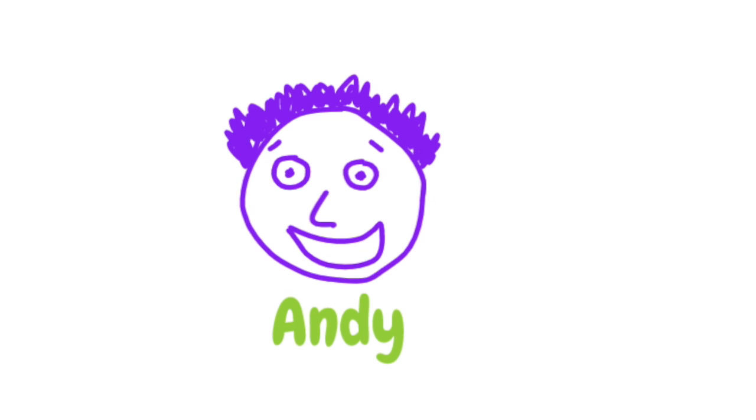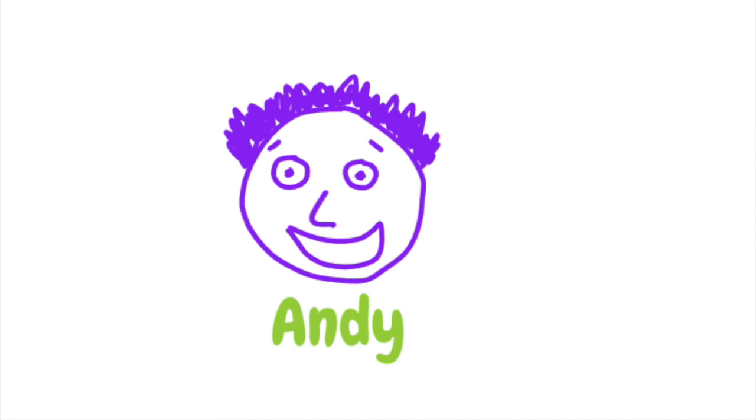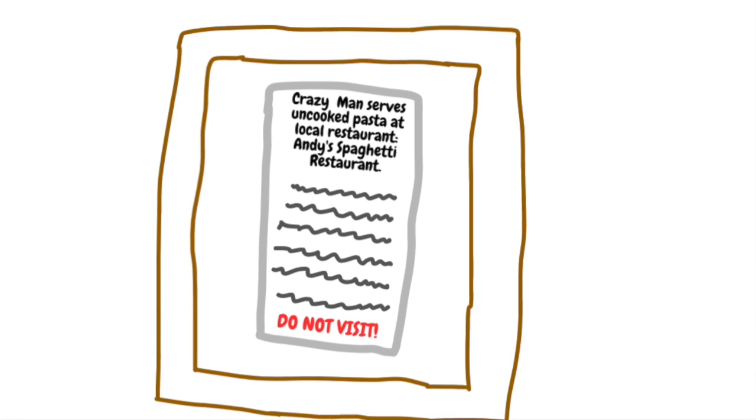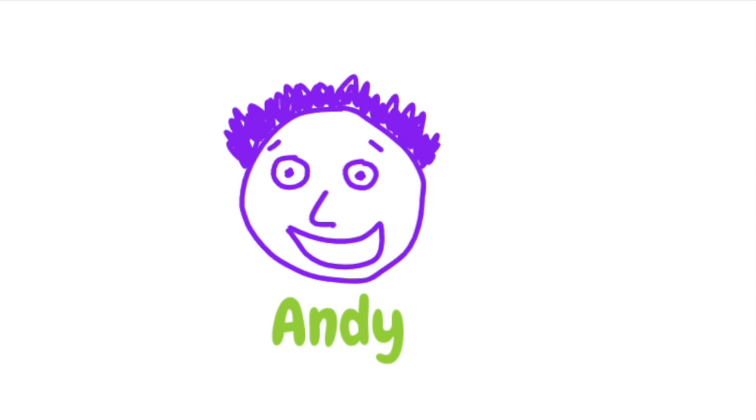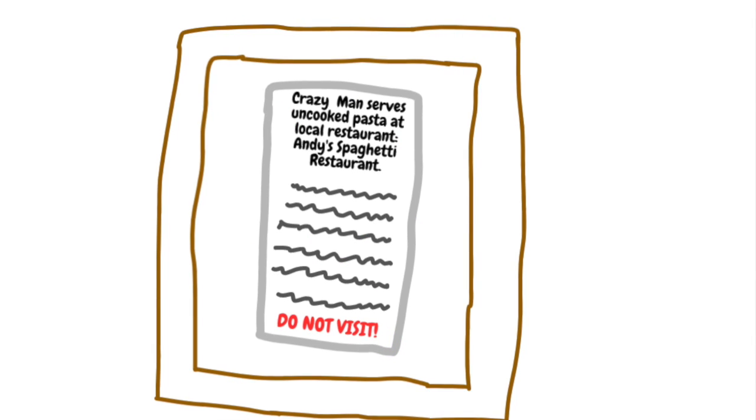And there you have it, folks — Andy's famous spaghetti recipe. You may not think that it is a famous dish at first, but just look at this news article released in my local newspaper. I'm so proud to have finally been recognized for my skills, so I have framed this article and posted it on the front door of the restaurant.